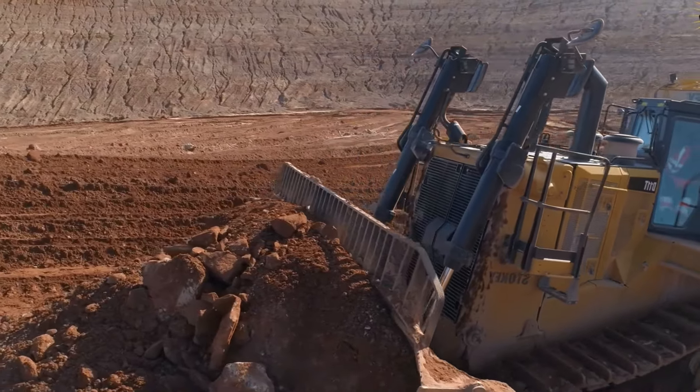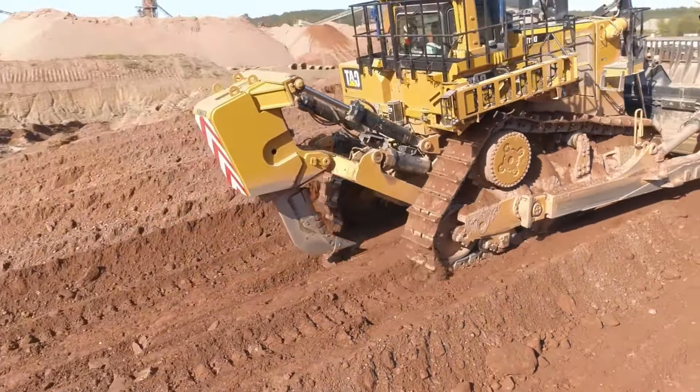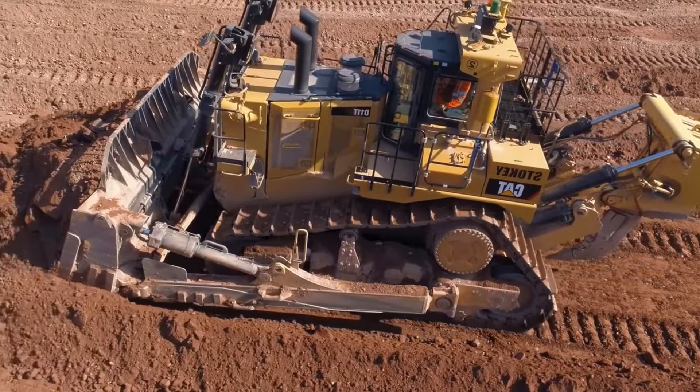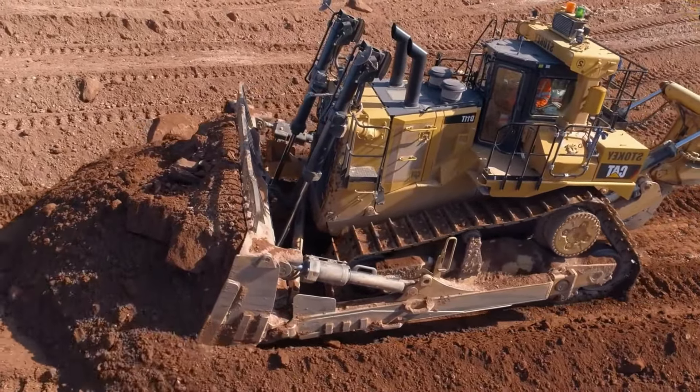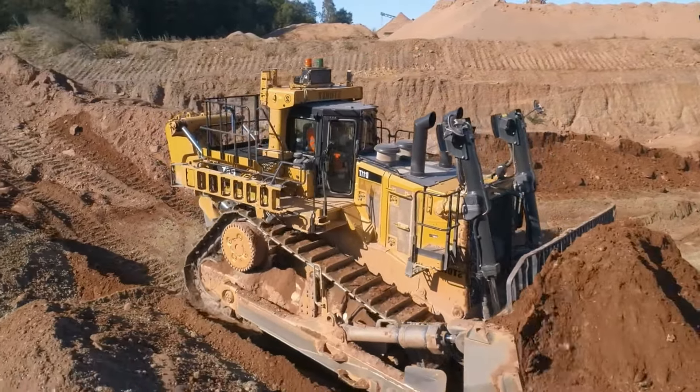Let's take a closer look at the features of this huge machine. First of all, it has an 850 horsepower engine — 850 horsepower. This engine makes the D11T unstoppable even in the most difficult conditions.